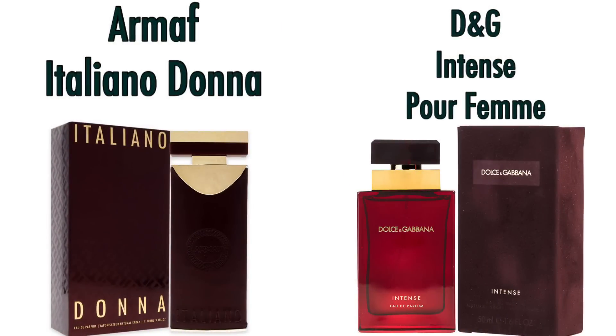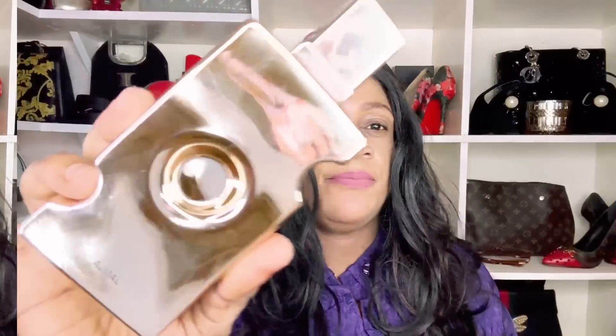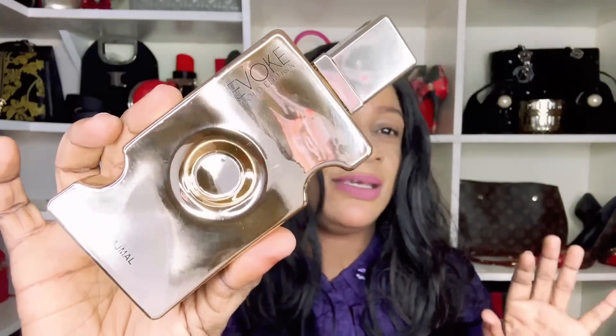Armaf Italiano Donna is up next — a dupe of Dolce & Gabbana Perfume Intense — and it interprets that fragrance pretty well. Armaf does have fragrances that perform as good as the original. This is definitely an alternative if you're looking for D&G Perfume Intense.